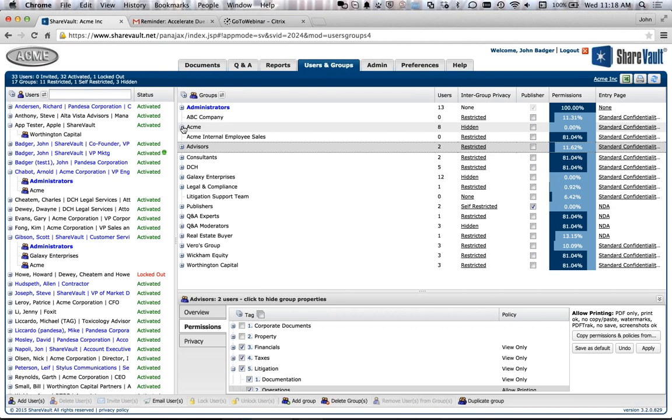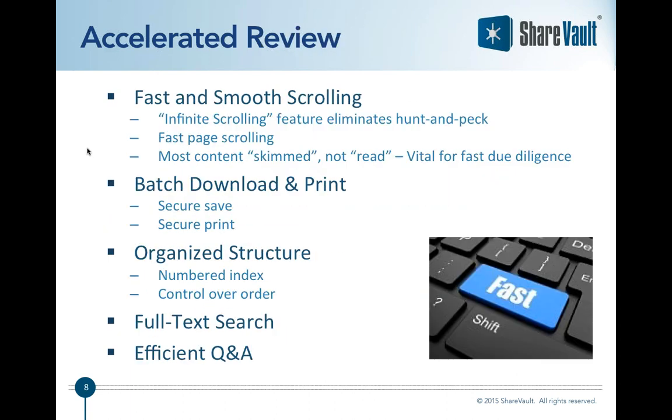Now let's talk about accelerated review. You've gone through the quick process of setting up ShareVault and you're ready to begin the due diligence phase. You want a platform that makes due diligence go as quickly as possible. First and foremost, you want a platform that is fast and allows you to quickly get through the content. We have an infinite scrolling feature that eliminates the hunt-and-peck nature of most data rooms and generic file sharing systems.